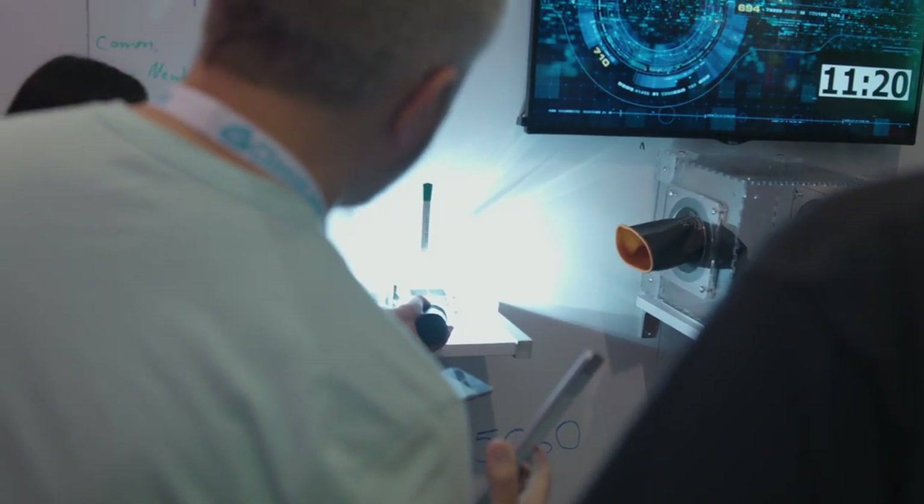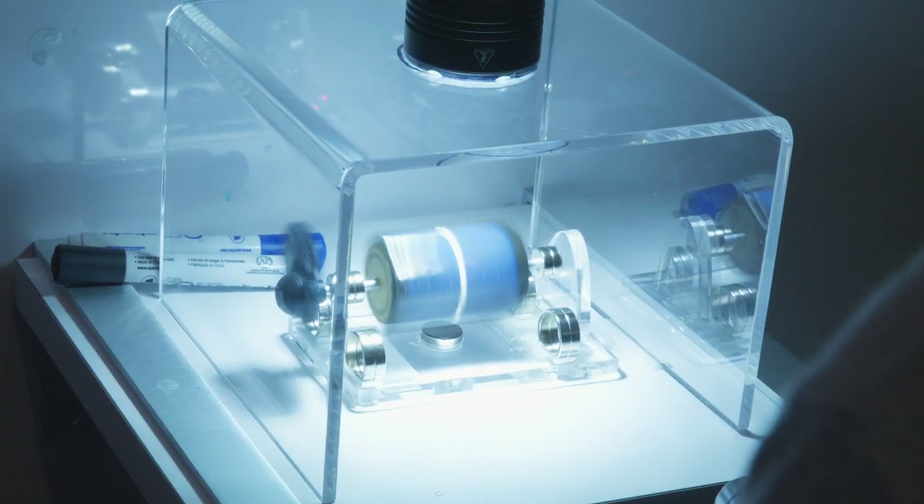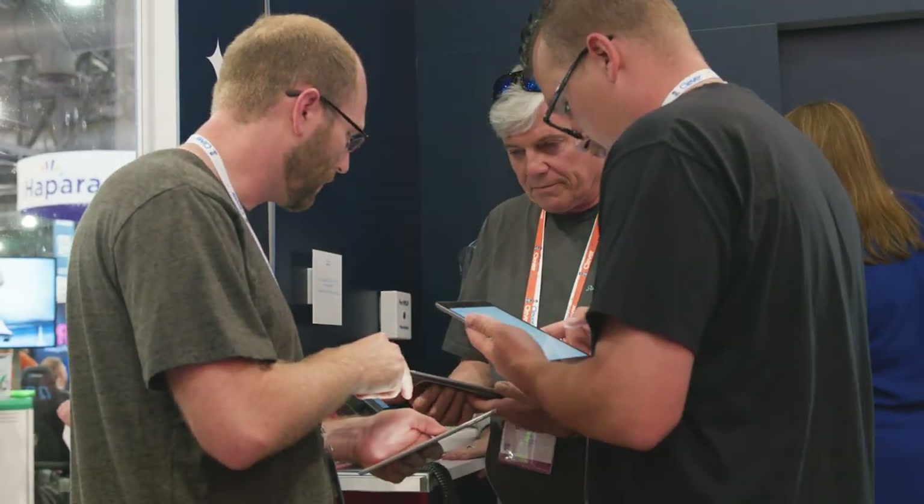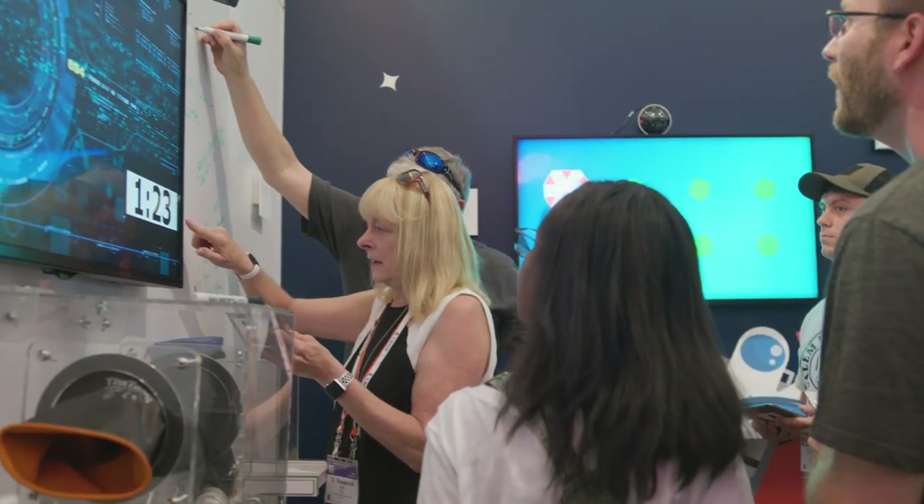Throughout here they have to create a solar panel where they use light with a flashlight in order to make it spin. They also have a radiation box where they have to decode something. There are all sorts of puzzles embedded within the Cisco experience to create that full immersion.